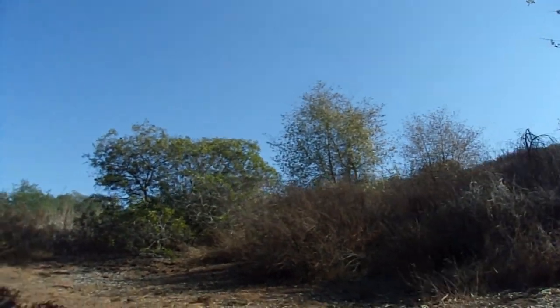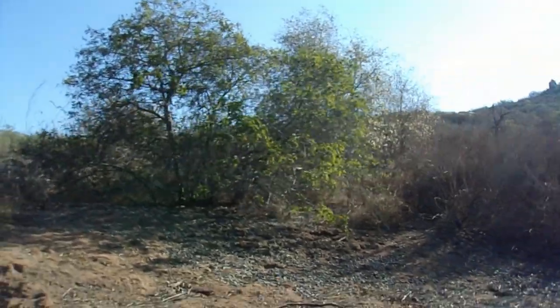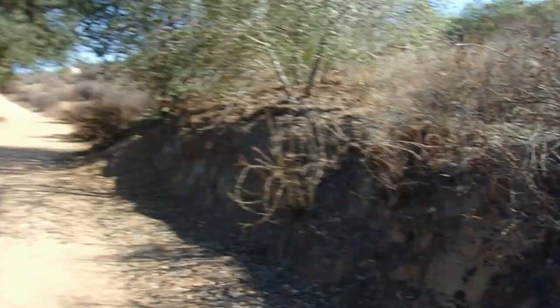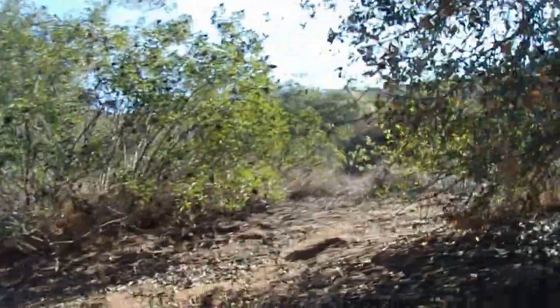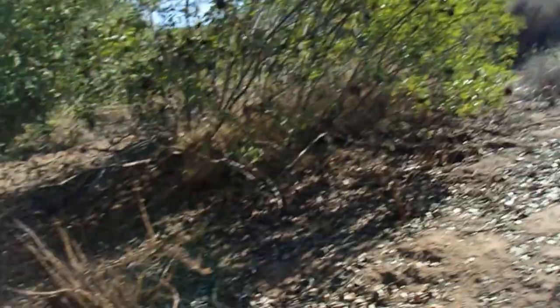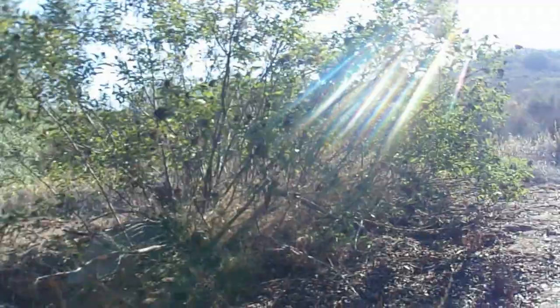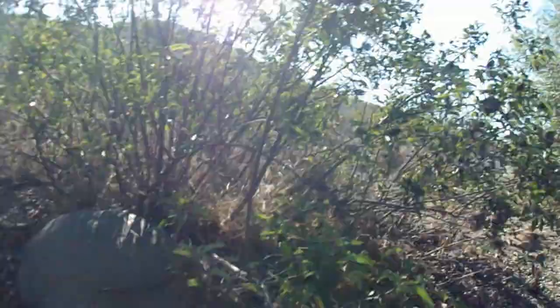And there we have it — Malosma laurina. Beautiful Laurel Sumac here at Crest Ridge Ecological Reserve. So there you have it. Nice, beautiful specimens. Let's finish up with another close-up.